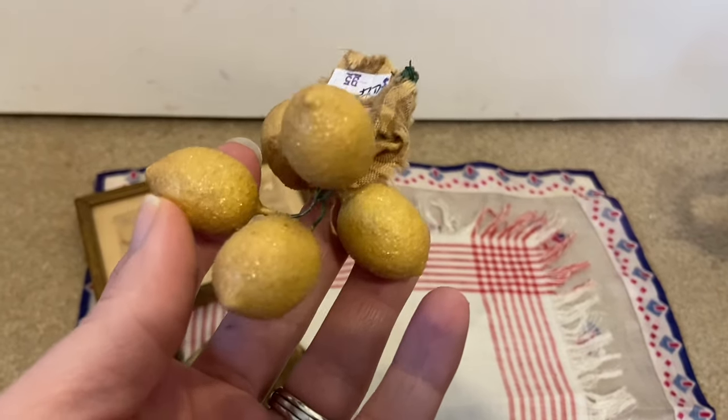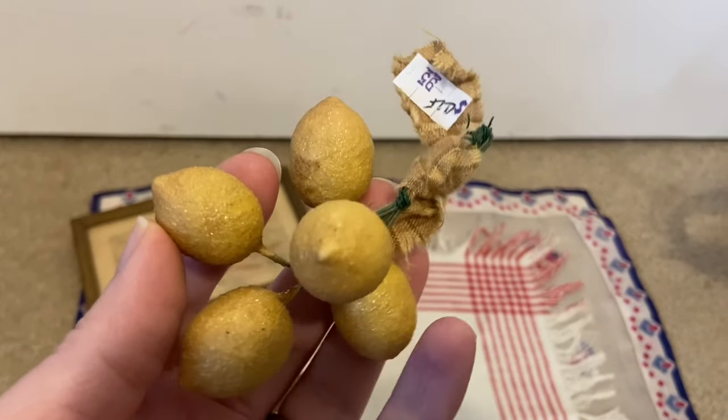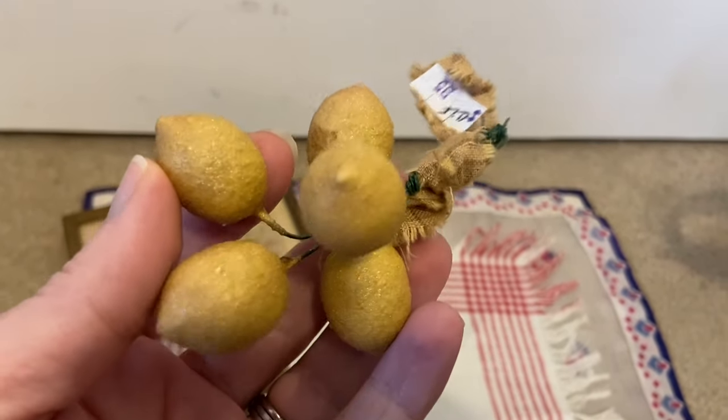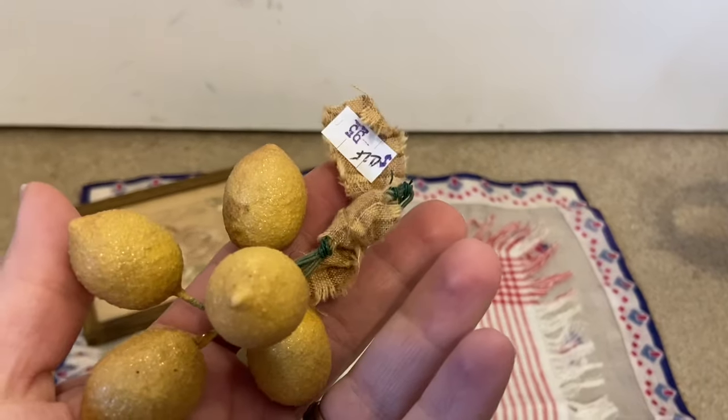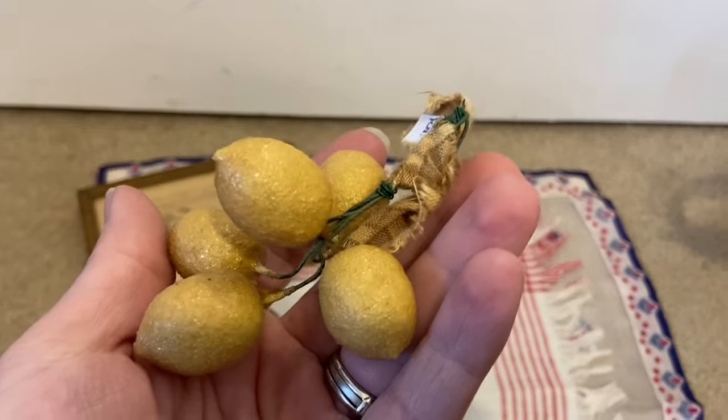This little piece — it's lemons. They're wired. They were $0.95. Looks like they've got not glitter but just a little bit of sparkle to them, and I just love the vintage look.